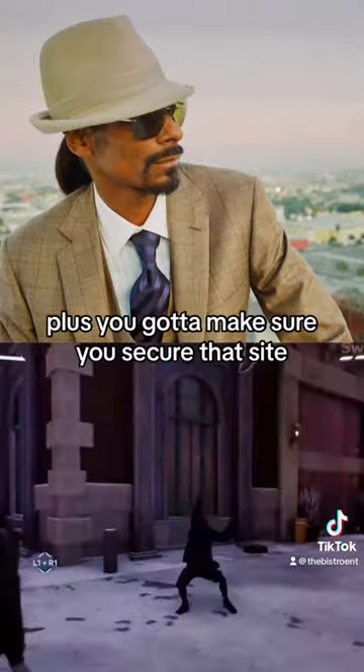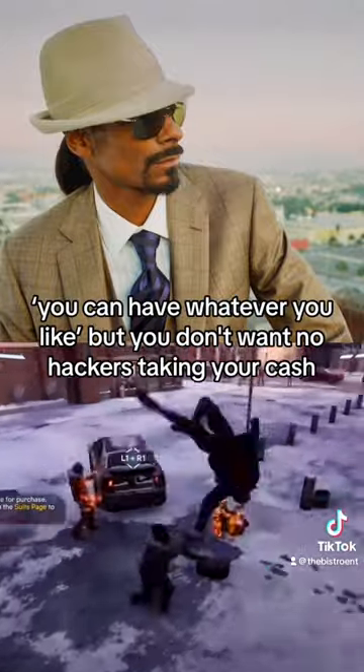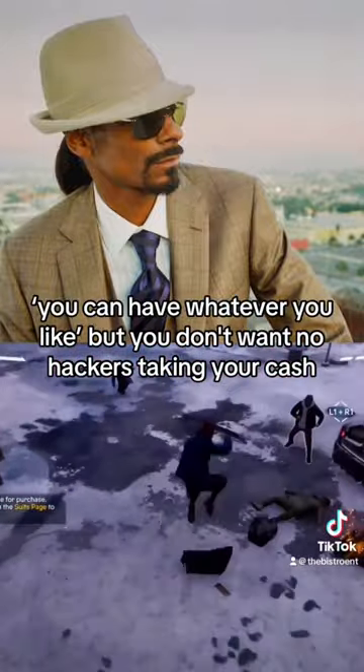Plus, you gotta make sure you secure that site. Like T.I. said, you can have whatever you like, but you don't want no hackers taking your cash.